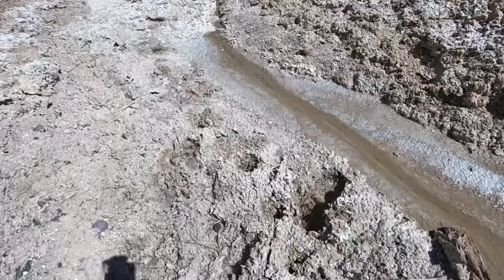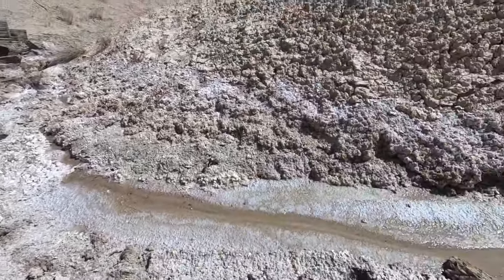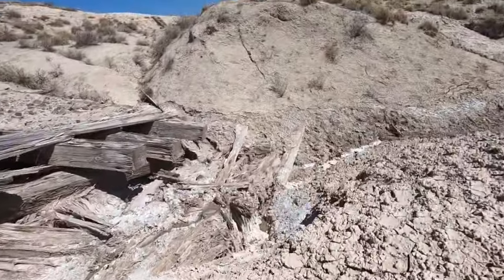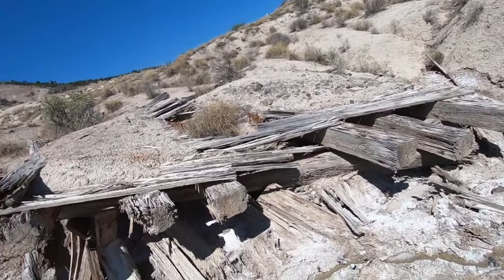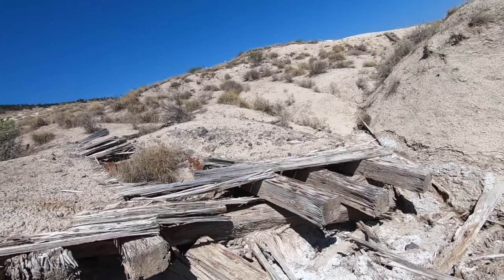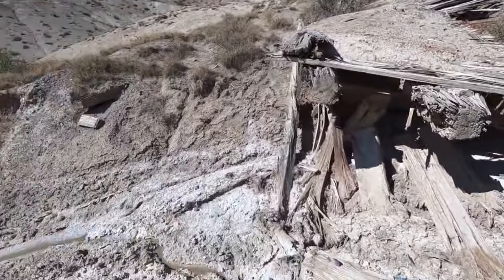Looks like somebody else followed suit right there — somebody else decided to do the same thing I did. I went down again. Is that not incredible? Look at the size of those beams — holy smoke. There's a mine right there. That is unreal. The size of those beams is unreal. Is that not incredible or what? Never thought in a million years I'd be getting muddy up here.